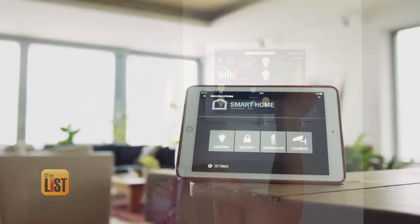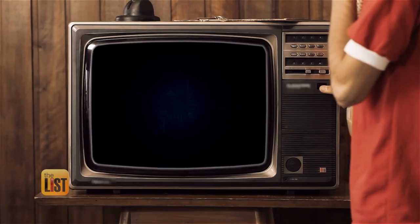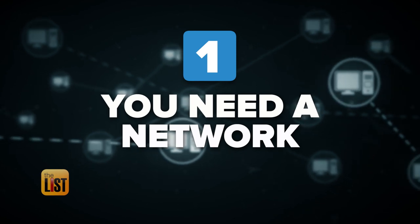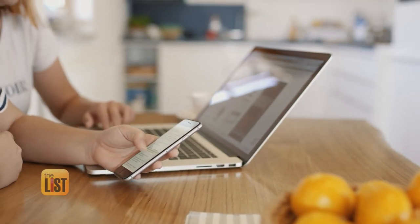You've heard the hype — the Internet of Things, smart homes, connected devices. And if you were hoping it was a phase that would pass, bad news: this thing's happening. So we're running down the very basics of smartening up your home. First things first, you need a network to connect all that newfangled smart stuff, because a smart coffee maker without a network is just a dumb coffee maker that you paid more for.